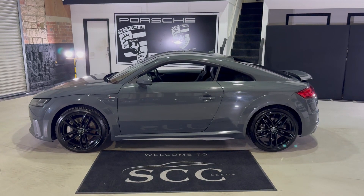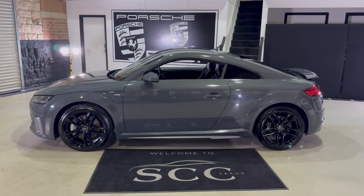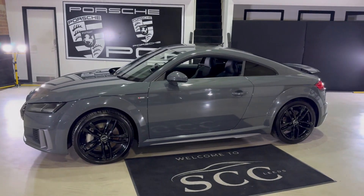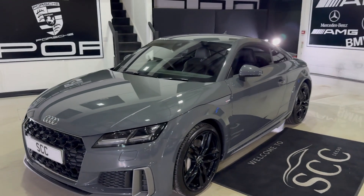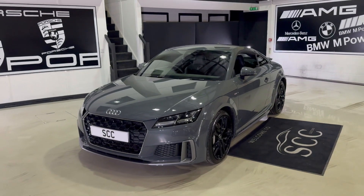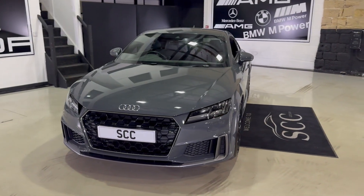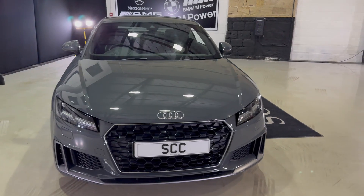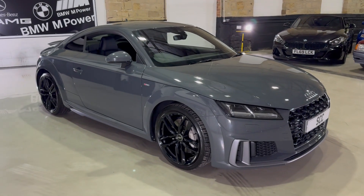Good afternoon and welcome to SCC in Leeds, West Yorkshire. My name is Royce and I'm doing a walk around of another new car in stock today. This particular one is a 2019 Audi TT. It is the 45 TFSI, which is a 2 litre petrol with a manual gearbox, finished in nano grey, which is the metallic grey colour that Audi do — a very, very nice colour indeed.